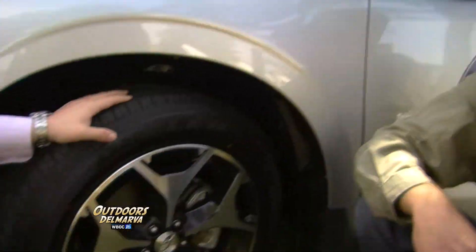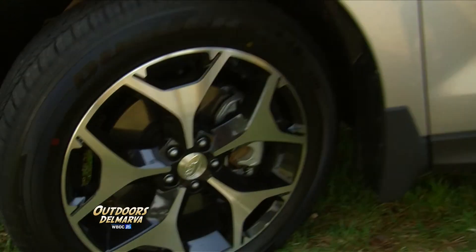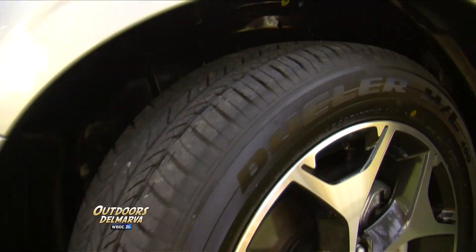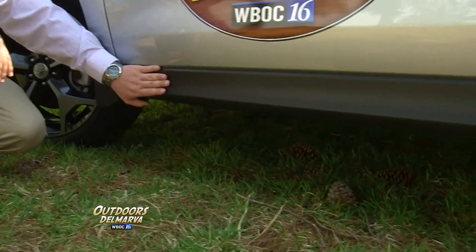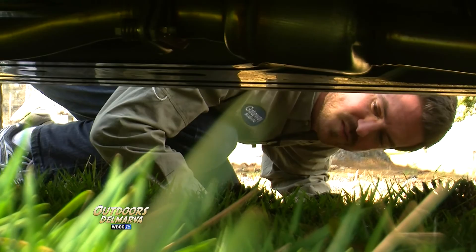And speaking of these tires, they're certainly more than just eye candy. That's exactly right, Andrew. These are 18-inch alloy wheels, and hiding behind them are four-wheel disc brakes and that world-famous Subaru symmetrical all-wheel drive. As you can see, with 8.7 inches of ground clearance, it gives you enough height to get over any obstacles you may encounter out there in the wild.